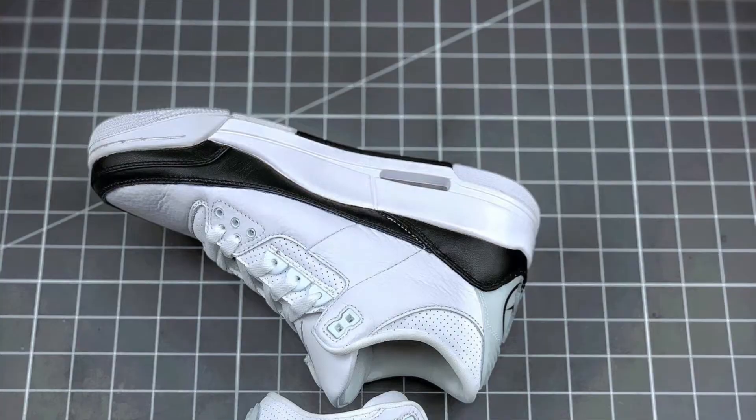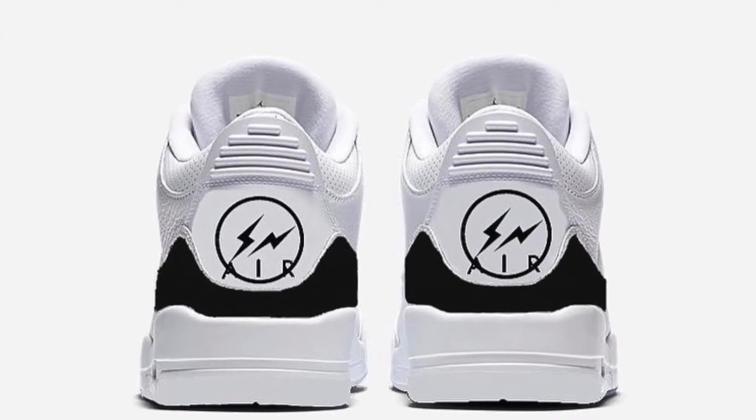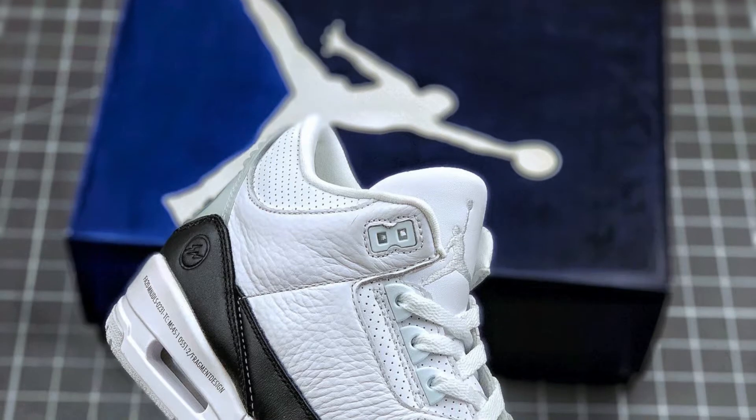This Thursday, September 17th, Jordan and Fragment are back at it again with the Jordan 3 release. As you can see right there, it's white and black — fairly simple. It releases Thursday at a retail price of $200. If you're looking to get this shoe, you're watching the right video because I'm going to show you the best tips and tricks to get it.